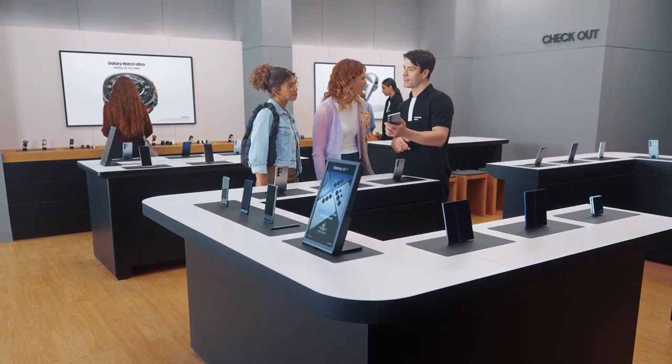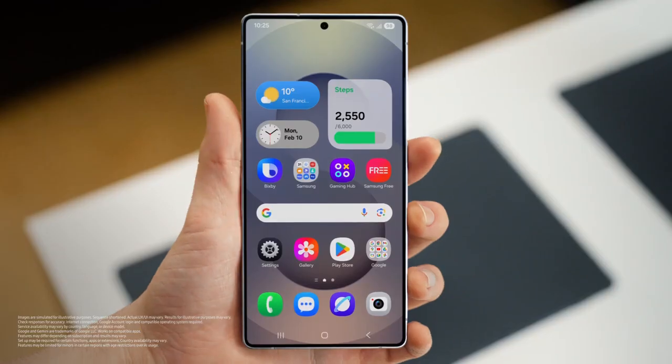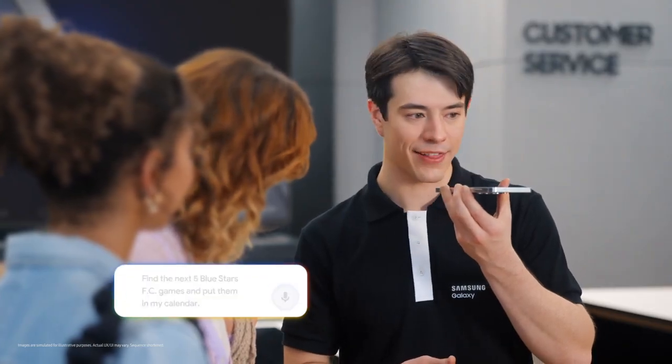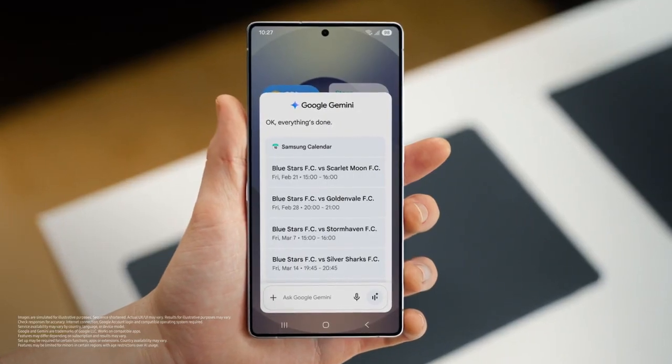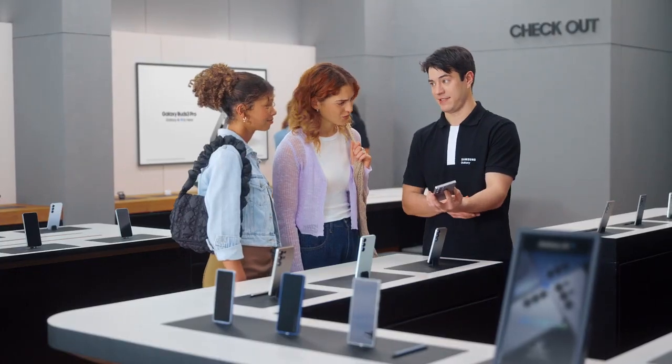So what else can the S25 do? How about finding things you love to do and adding plans to your calendar with a single ask? Sounds great. Are either of you sports fans? Huge Blue Stars fan. Let's take all the hard work out of going to games. It works the same way — long press the side and tell the S25 what you need. Find the next five Blue Stars FC games and put them in my calendar. And there you go — into the calendar, just like that. It would take forever to do that one by one, but Galaxy makes it quick and easy.